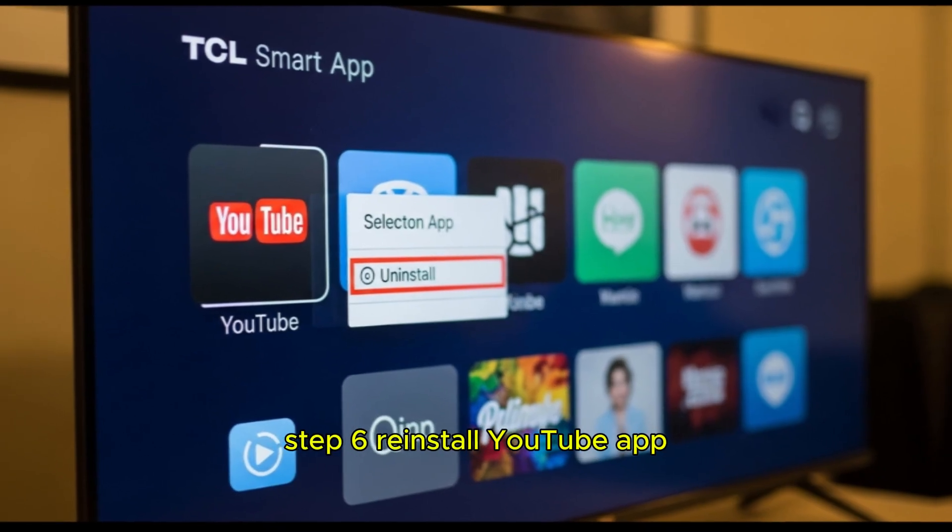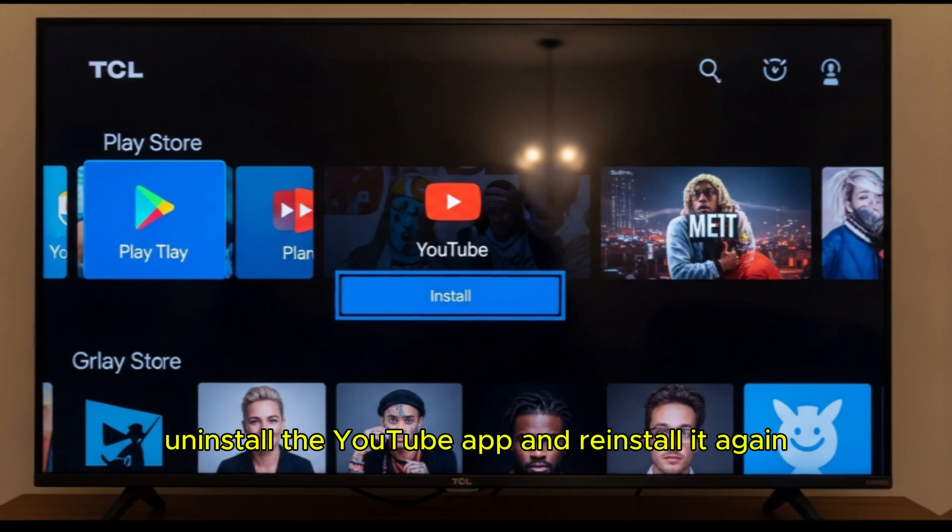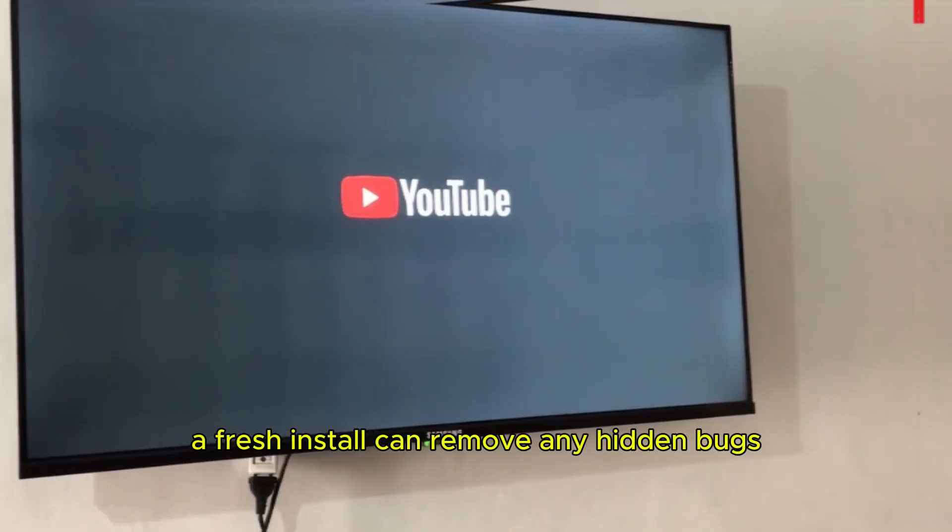Step 6: Reinstall the YouTube app. If none of the above works, uninstall the YouTube app and reinstall it again. A fresh install can remove any hidden bugs.